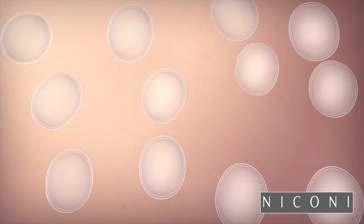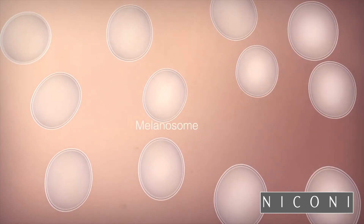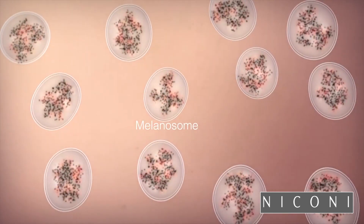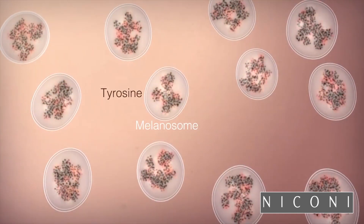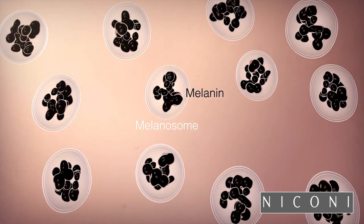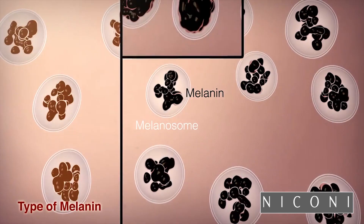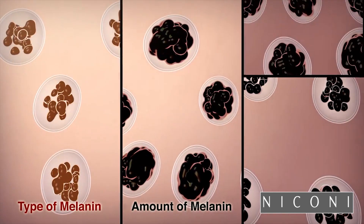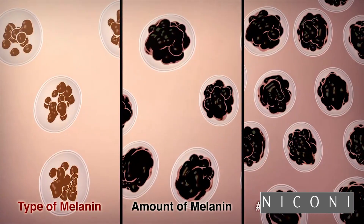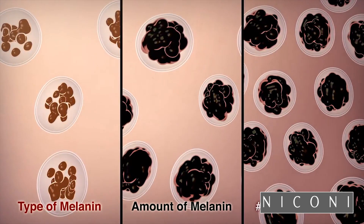Let's zoom inside a melanocyte to see how this works. Melanin is produced inside what look like spheres throughout the melanocyte — these are the melanosomes. Chemical reactions inside melanosomes turn the amino acid tyrosine into melanin. The proportion of two main forms of melanin — a reddish-yellow type versus a black-brown type — the total amount of melanin in each melanosome, and the number of melanosomes in the epidermis all vary from person to person and determine their skin color.